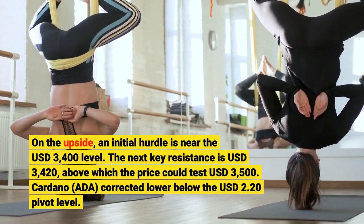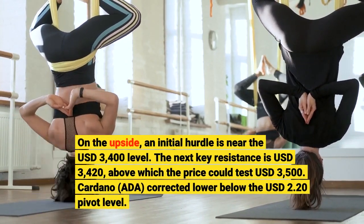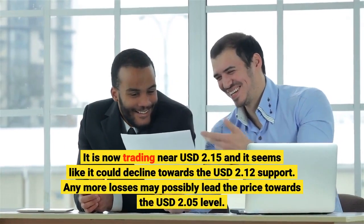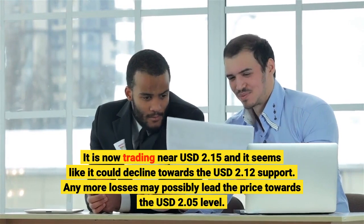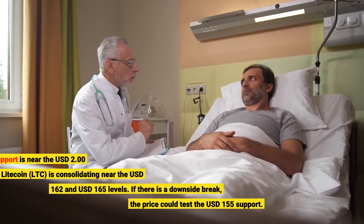Cardano (ADA) corrected lower below the $2.20 pivot level. It is now trading near $2.15 and it seems like it could decline towards the $2.12 support. Any more losses may possibly lead the price towards the $2.05 level. The next key support is near the $2.00 level.